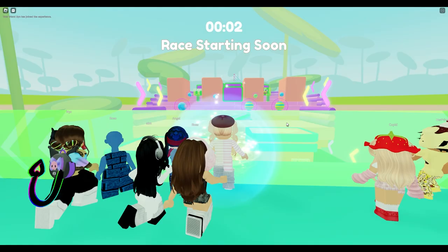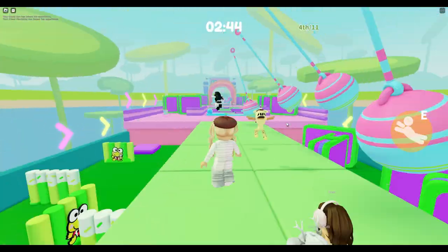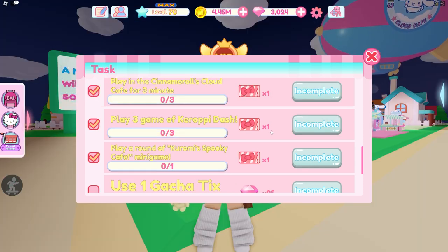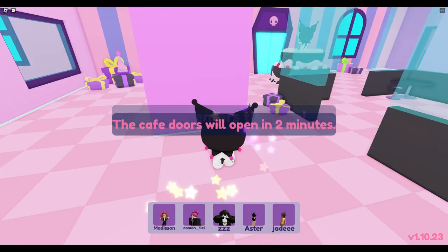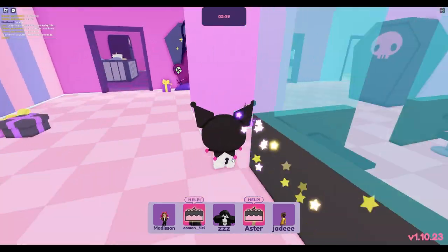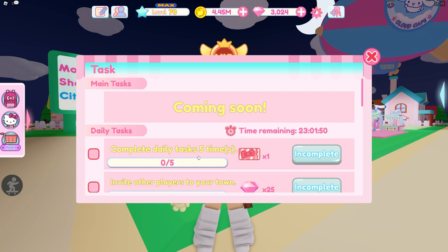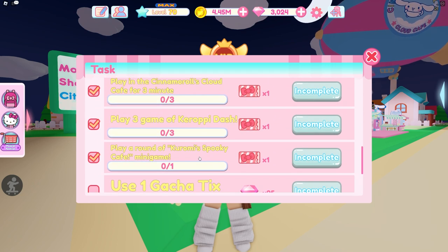The next task is to play three games of Kirobi Dash — this one's pretty easy. You just go into Kirobi Dash and complete three games; you don't have to win, just play. Come back and you will be able to claim that ticket. The next one is play a round of Kiromi Spooky Cafe — again, you don't have to win, just play a round. Come back and you get that extra ticket. If you do a few extra tasks you can claim the top one, which is complete daily tasks five times. That's four tickets right there.